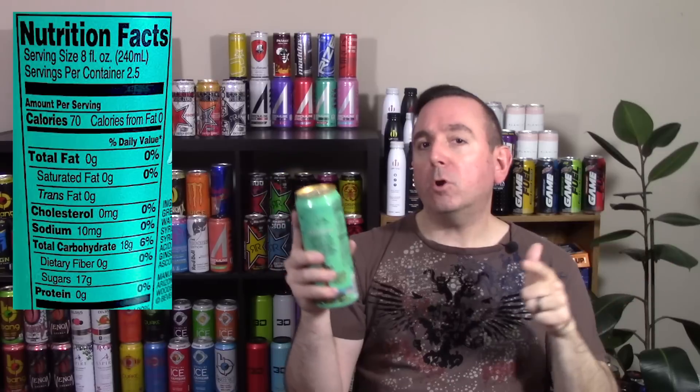This can has 17 grams of sugar — not too bad? Well, this can also has approximately three servings, putting you upwards of 42 grams of sugar, which is over your maximum suggested amount for the day. So rather than drinking this, why not just drink a 12-ounce can of cherry Coke? You're going to get the same amount of sugar.